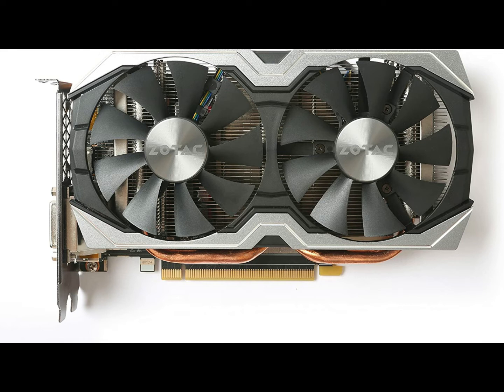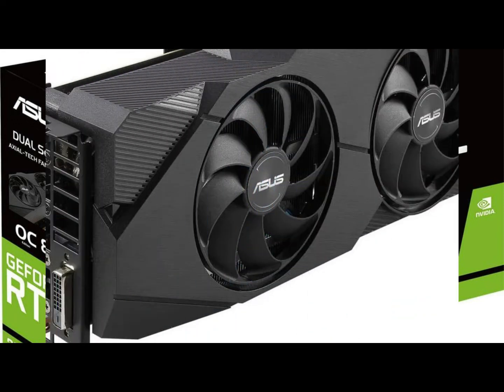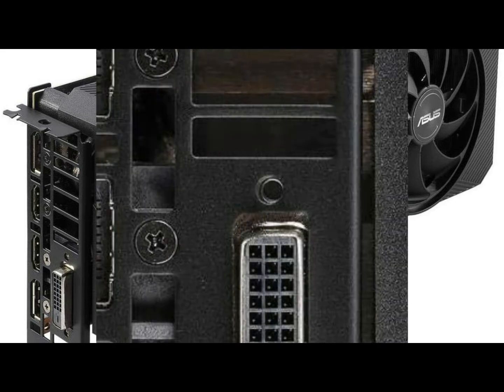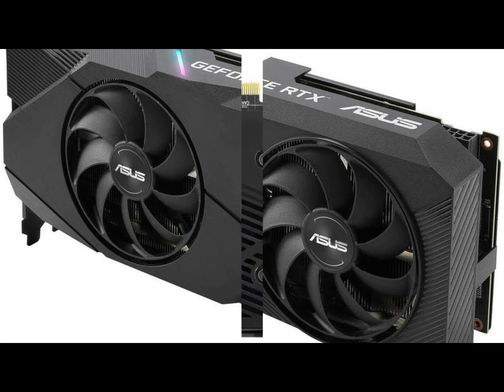On number 2 we have ASUS GeForce RTX 2060 Graphics Card. Powered by NVIDIA Turing with 1725 MHz boost clock, 2176 CUDA cores, and overclocked 8GB GDDR6 memory. Wing Blade fans boast IP5X dust resistance and run at 0 dB when temperatures drop below 55 degrees Celsius. A safety backplate includes durable aluminum construction to prevent PCB flex and trace damage.